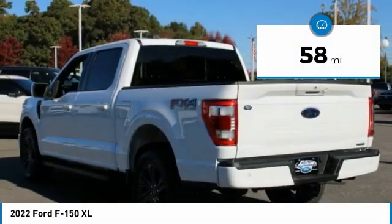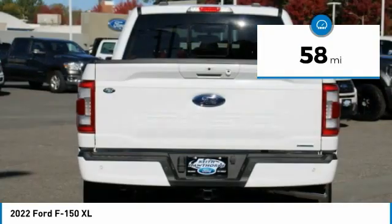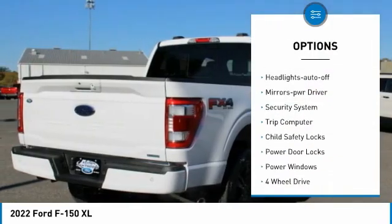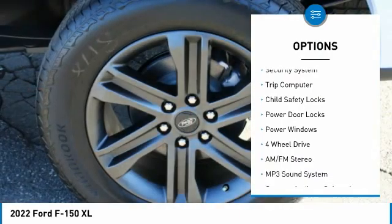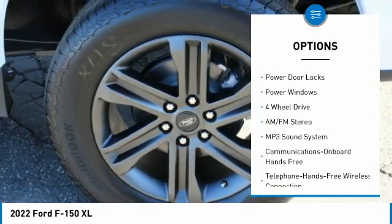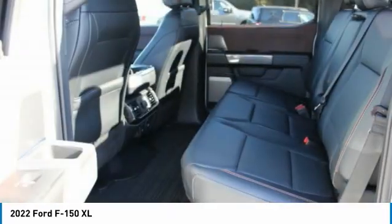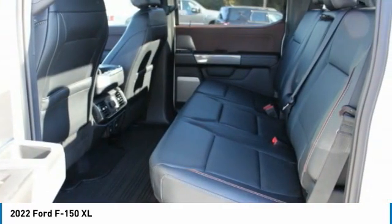This vehicle has less than 100 miles. Here are some of this vehicle's great options: traction control, daytime running lights, remote keyless entry, headlights auto-off, mirror memory, security system, trip computer, child safety locks, power door locks, power windows.